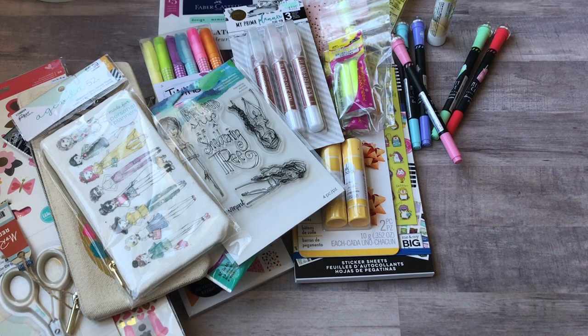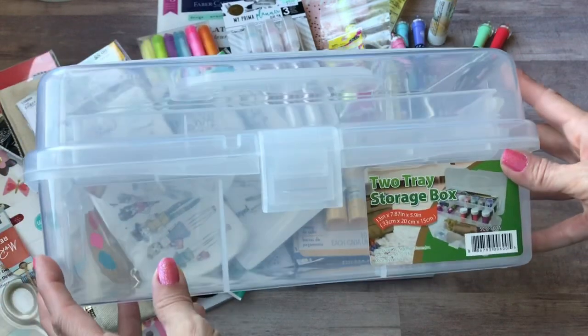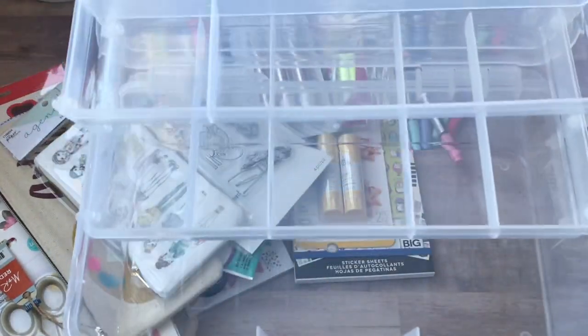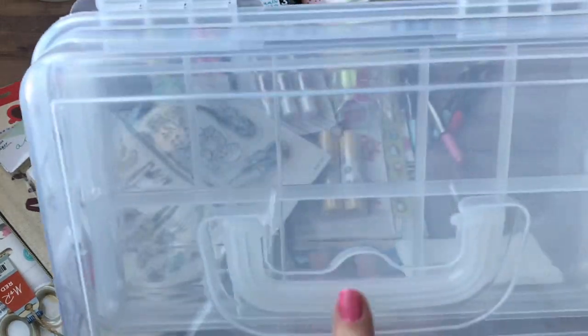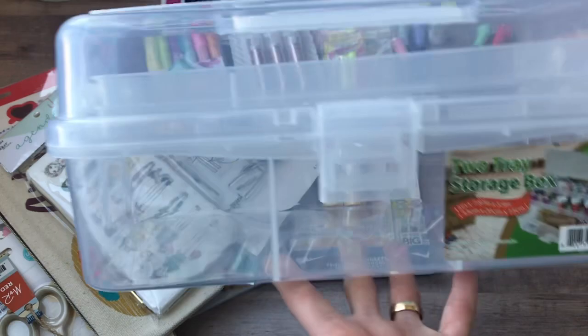The last thing I have to share is I picked this up at Walmart. It's a clear — basically a tackle box really — but it was in the craft section. I'm going to use this for my art journaling supplies so that when we travel I'll have something to put everything in. I just love clear tight boxes like this — I guess because you can see what's inside so you know where everything is. I'm just a sucker for clear boxes.